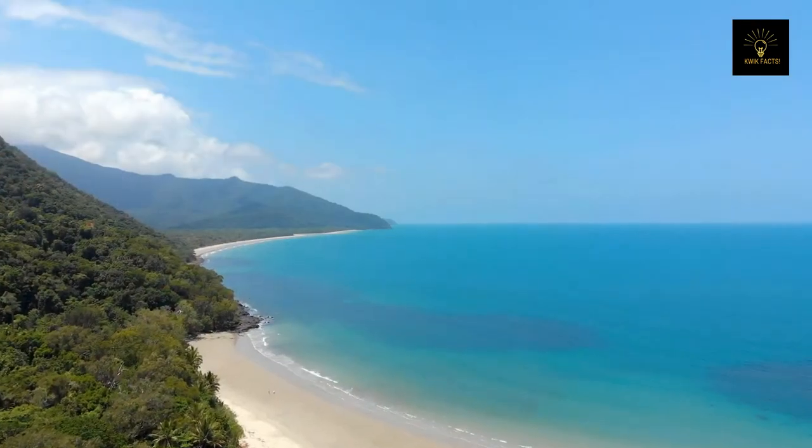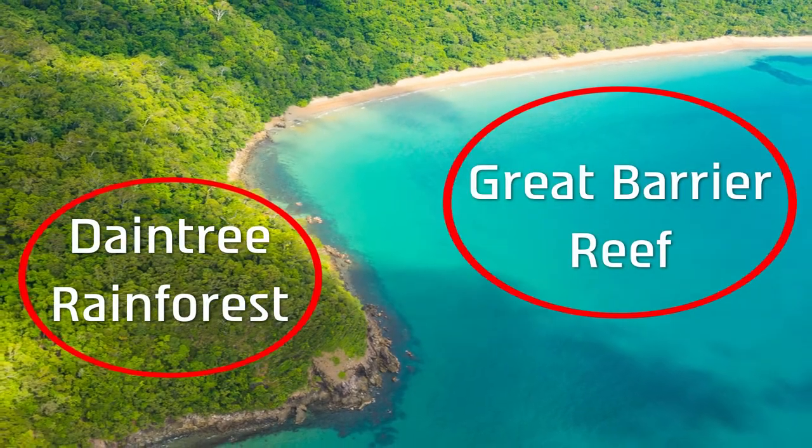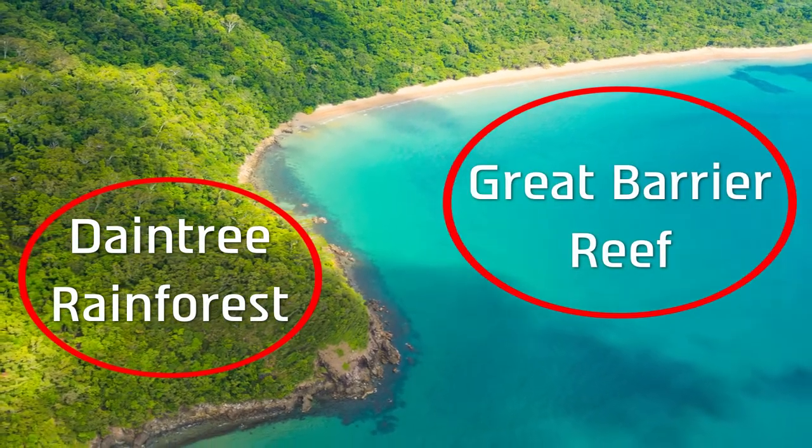One of the most fascinating facts about the Daintree Rainforest is that it's the only place in the world where two World Heritage sites coexist side by side.